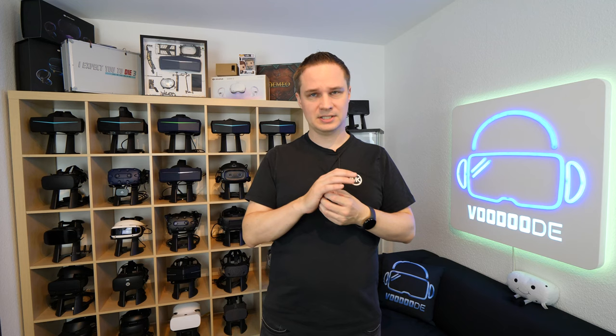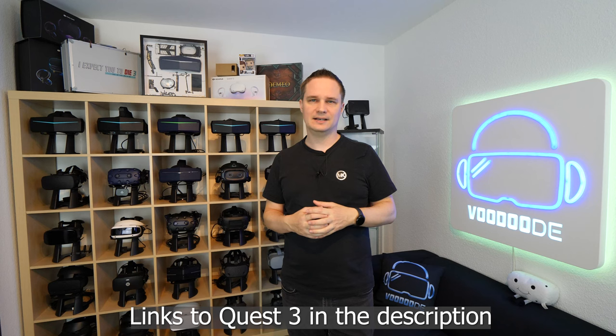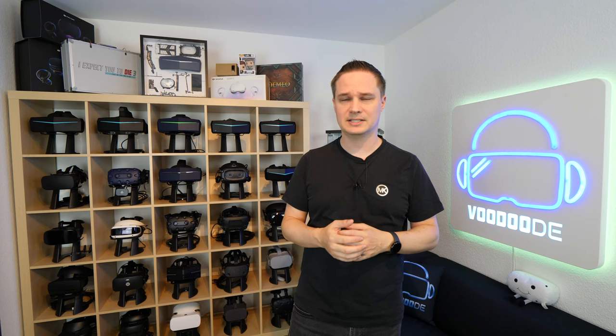If you haven't seen my first impressions and review video, check out the info card and the description. I had the chance to try the Quest 3 and I'll give you a buying guide on whether you should buy it. With this full body tracking, there's even another argument to buy the Quest 3. Links are in the description and the first pinned comment — it would be awesome if you go via my links to support me. Make sure to subscribe, there will be a lot more Quest content. See you next time in virtual reality!